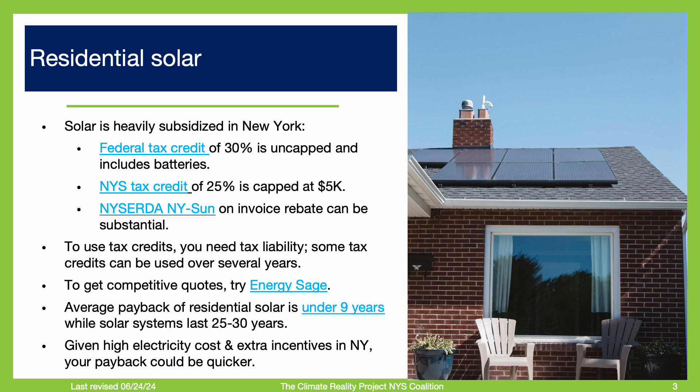It is really easy to get started. You can get competitive quotes by using the EnergySage service. They also provide you a consultant that can help you navigate the proposals.